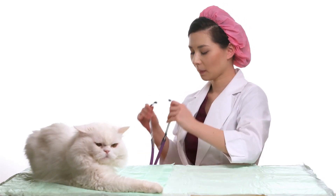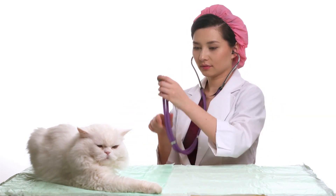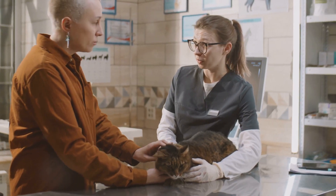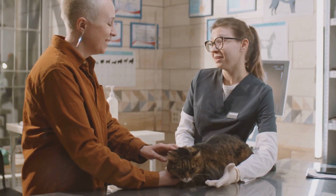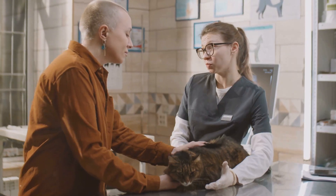Moreover, routine vet visits are an opportunity to discuss any concerns or observations you've made about your cat's behaviour or overall health. Perhaps you've noticed increased thirst, changes in appetite, or a decline in your cat's energy levels — sharing these observations with your vet can provide vital clues about your cat's kidney health.